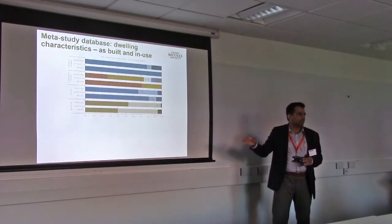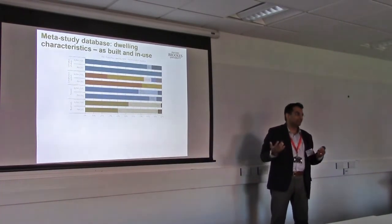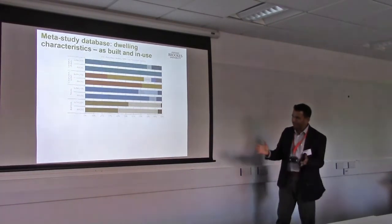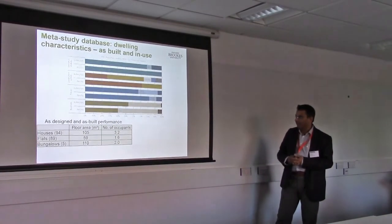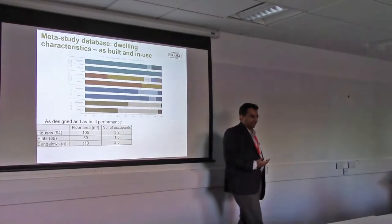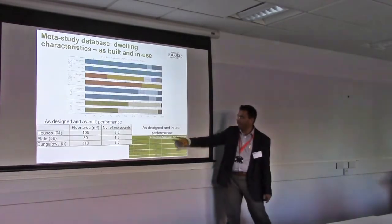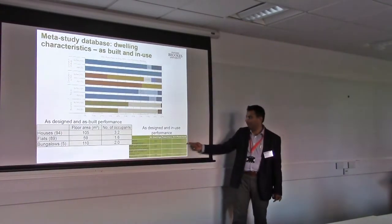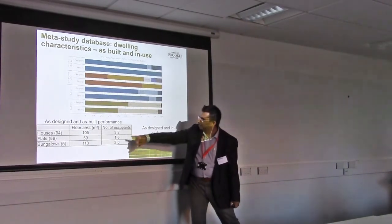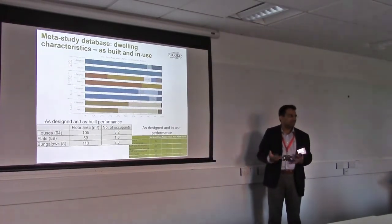It's not representing the population — it was never designed to be. It's a selected sample, essentially people who knew how to write good applications, and people who won the competition. As a group of evaluators, we studied these projects. In terms of as-designed and as-built performance, we had good data for 188 dwellings. As we move into in-use performance, good data were available for about 92 dwellings — a third of which were passive house, and the rest non-passive houses. About 50 passive houses in the 188, and the remaining non-passive.